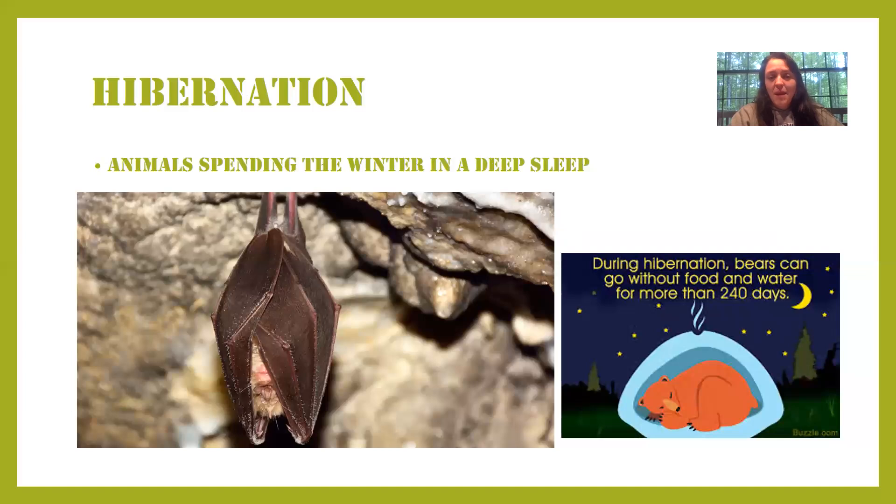Our second adaptation is hibernation — animals spending the winter in a deep sleep. Animals sleep in the winter because there's not a lot of food; lots of plants lose their leaves and there are not many berries for bears to eat. So bats hibernate and bears hibernate. Many of you wondered: do bears migrate? No, bears do not migrate — they just hibernate. I know those words sound very similar.